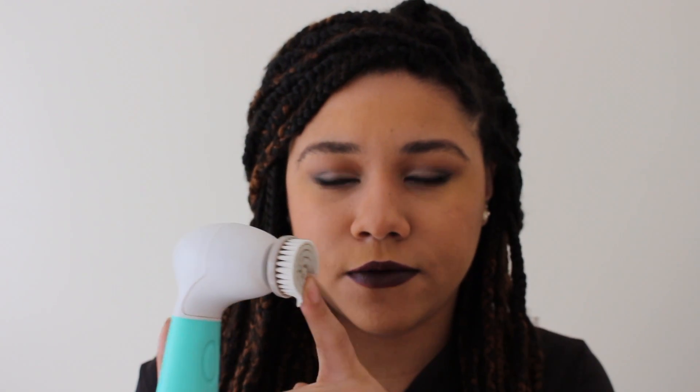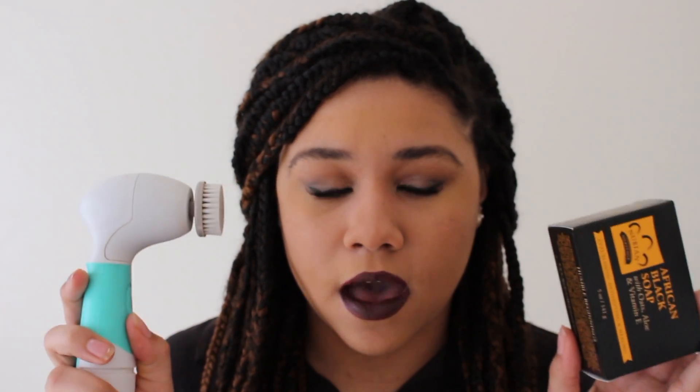I use that with a cleansing brush — this is not sponsored. I know a lot of YouTubers have been sponsored for these, but I just really like using a face brush. You don't have to use this one specifically, just any one that spins will work. The combination of using the black soap and this brush has helped my skin so much — these are the main things.